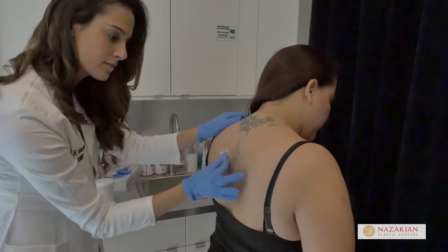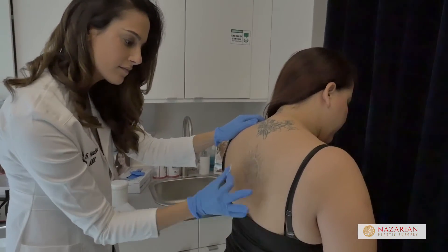I got a tattoo when I was 18, well a couple of them that I'm regretting right now. I'm here for my second treatment. It is great for all skin types. There's a much lower risk of hypo or hyperpigmentation with tattoo removal. It is great for all tattoo colors.